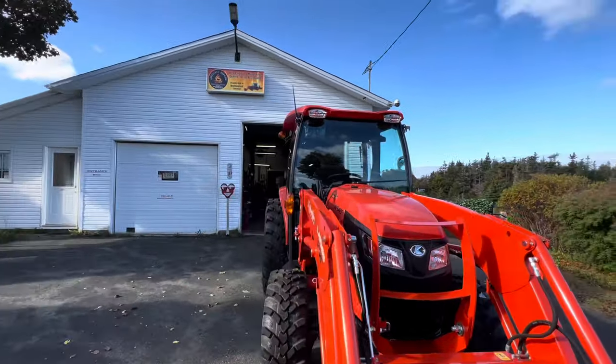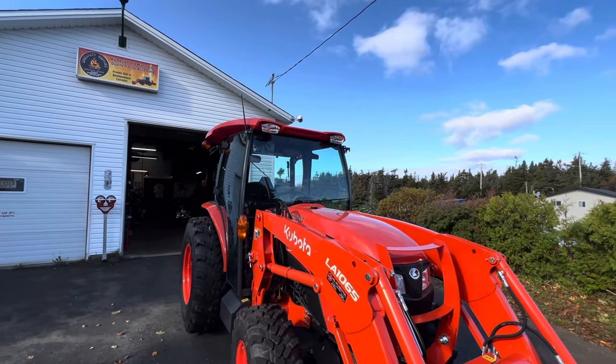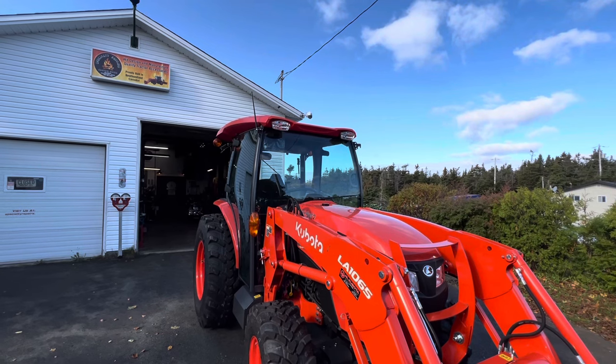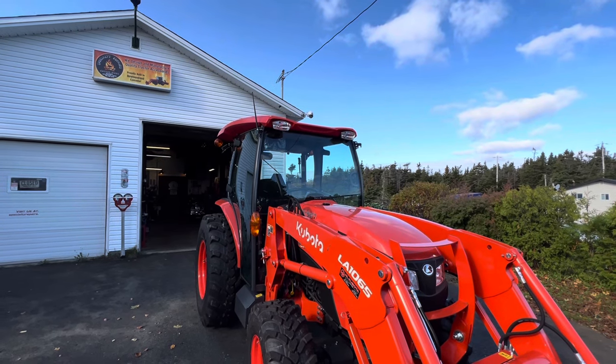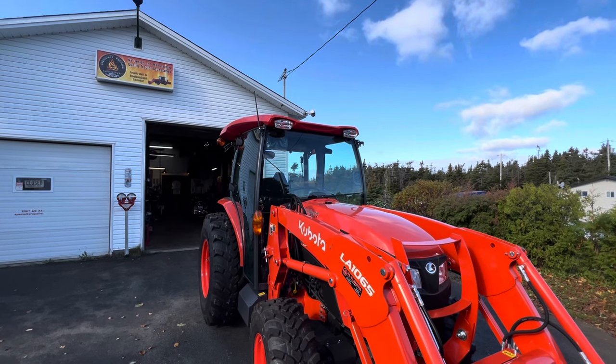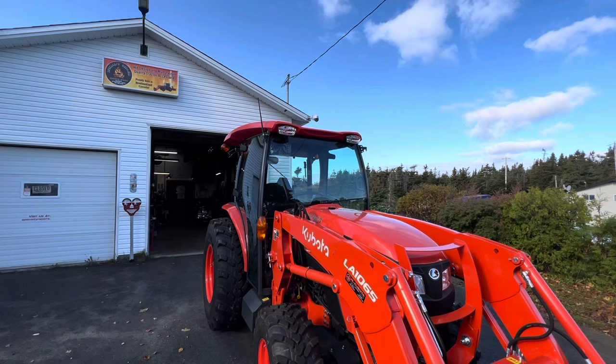I can see something right off the bat, and you did mention it before — those two halogen lights. I don't know why people use halogen lights anymore. So you want an LED light bar. Sure do. Designed for that.